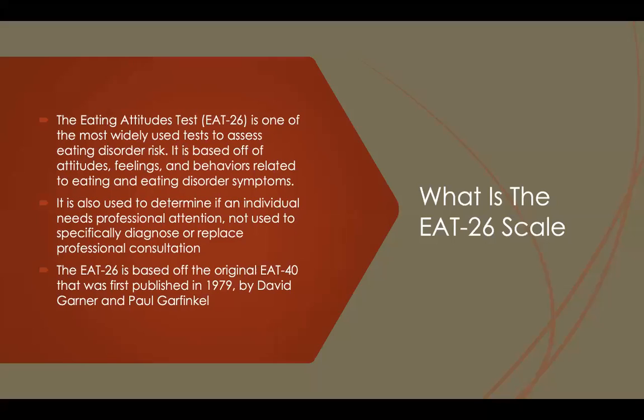The Eating Attitudes Test, or EAT-26, is actually based off an original scale called the EAT-40. In the original scale, there were 14 items deemed unnecessary, so they were cut, and that is why it's now called the EAT-26. Nowadays, the EAT-26 is one of the most widely used tests to assess eating disorder risk, though it is used more to assess behaviors rather than to specifically diagnose or provide professional consultation.